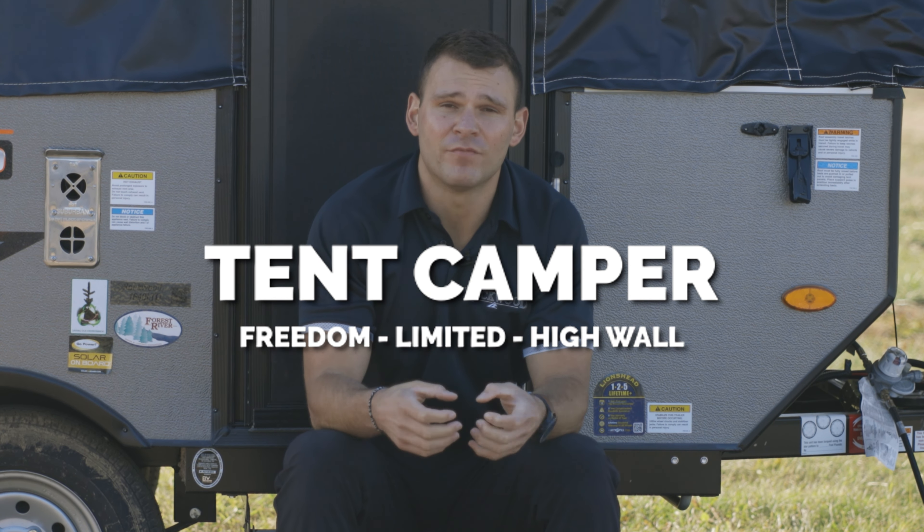All of our pop-up tents have at least two pop-outs which sleeps at least four people. All of our bed bases are built with real plywood and all of our mattresses are heated to keep you nice and warm at night.